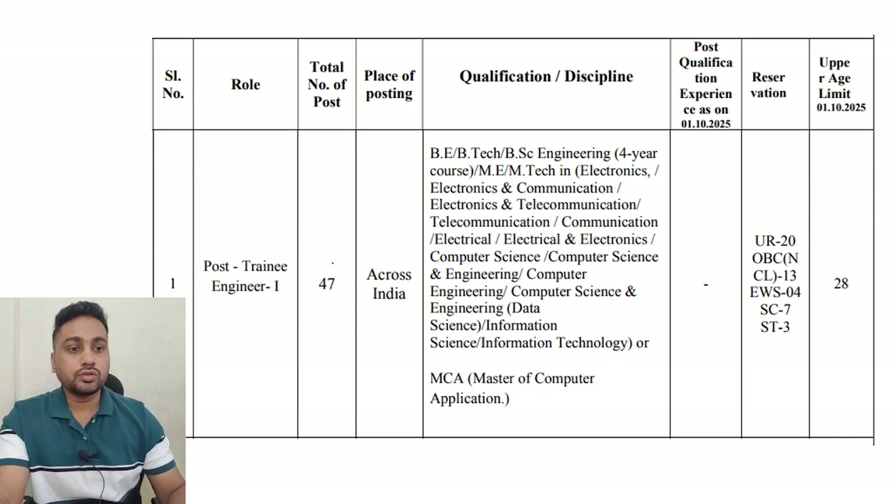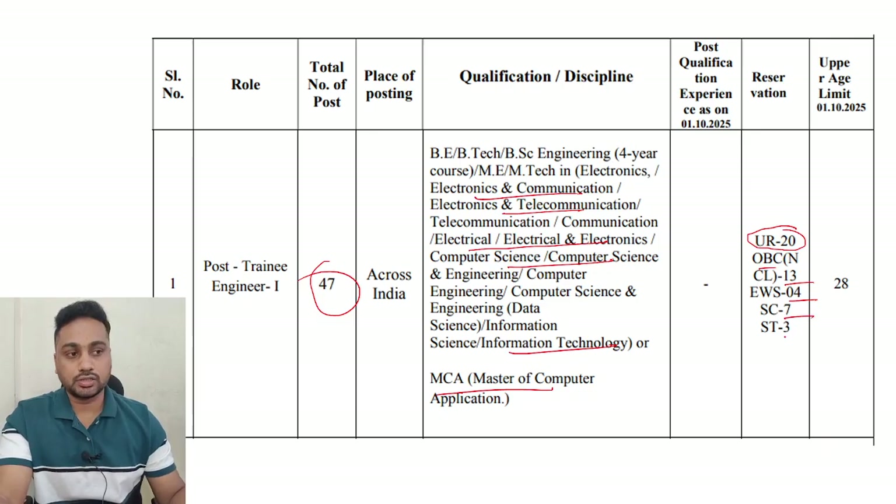As you know, total 47 posts are there for this exam, and this is for electronics, electrical, computer, IT, and MCA people. For the notification, at least for general category there are 20, OBC 13, EWS 4, SC 7, and ST 3 - so total vacancy is like that.